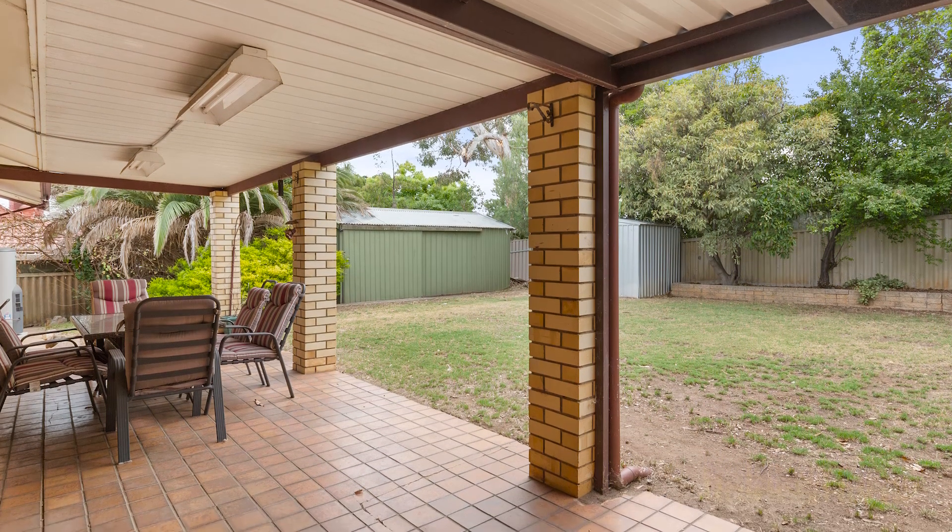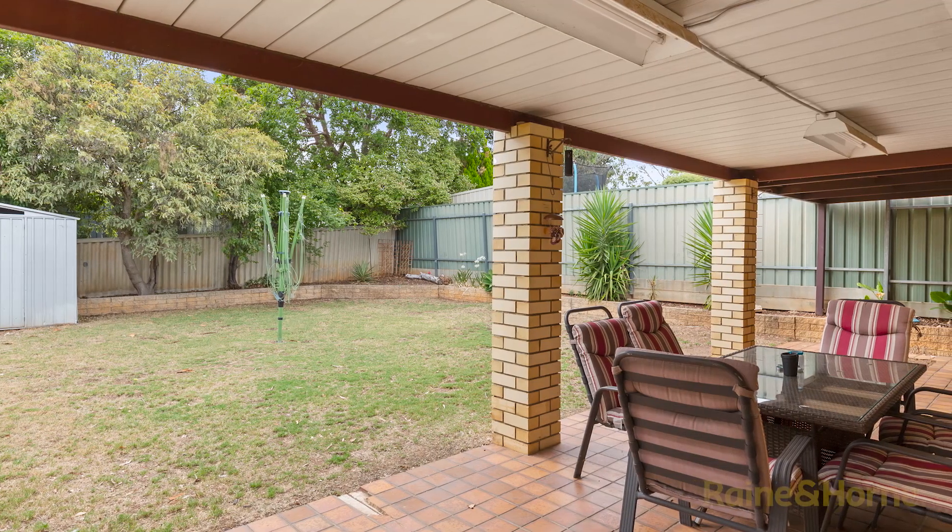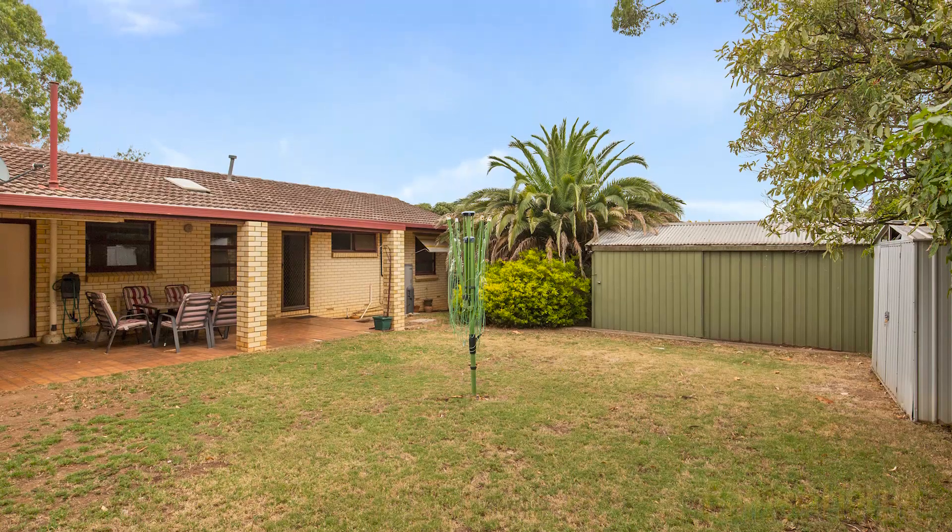The rear veranda is a great outdoor entertaining area — just a perfect space to have your friends over and entertain — and it overlooks the large grass rear yard.